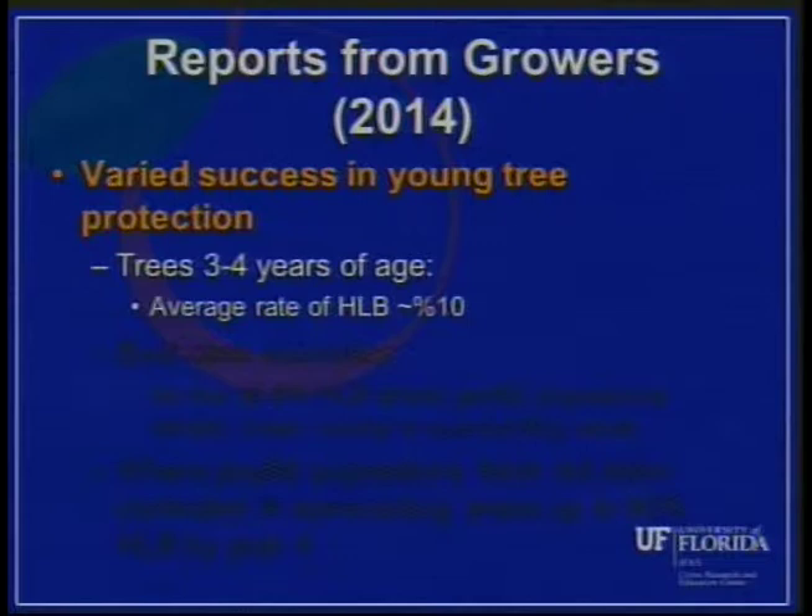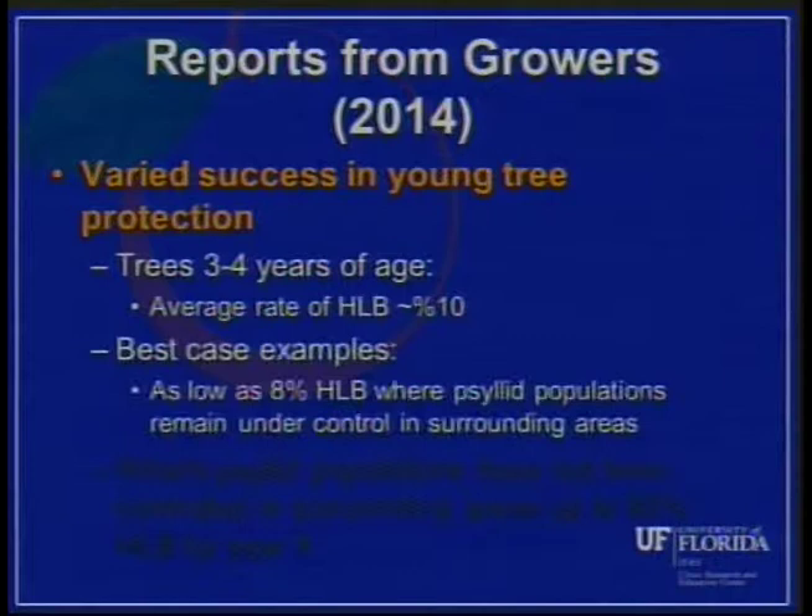From talking to a lot of growers around the state, we've seen a lot of variation in the success of young tree programs. For trees around three to four years of age where everything's going really well, we're seeing an average HLB rate of about 10 percent in that three to four year tree class. One of the best examples I've seen was as low as eight percent in a four-year-old block — a situation where psyllid populations had been kept under control in the surrounding area and they were on a season-long soil-applied neonicotinoid program.